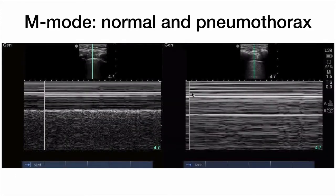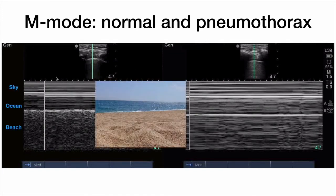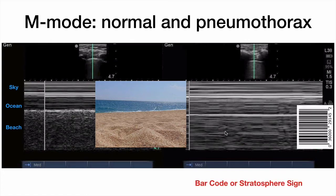This is why the normal M-mode pattern for pleural sliding is described as sky, ocean, beach. The sky represents the intercostal and pec muscles. The ocean is more or less the pleural interface — this bright white line, like the crest of a wave. Below that is the movement, which looks like sand on the beach. In a pneumothorax, there is no apparent movement below the pleural interface, so everything looks like a horizontal line — this is referred to as the barcode or stratosphere sign.